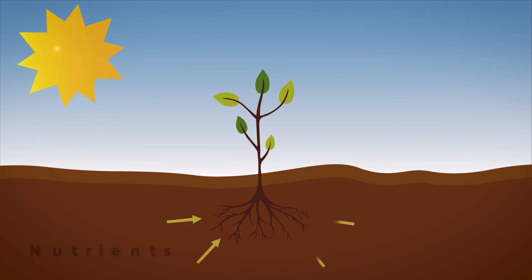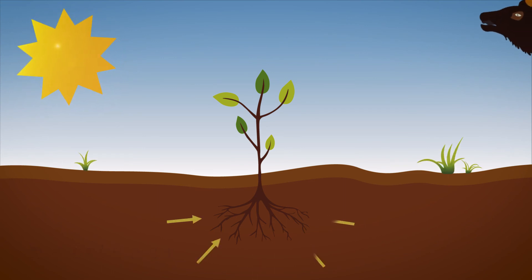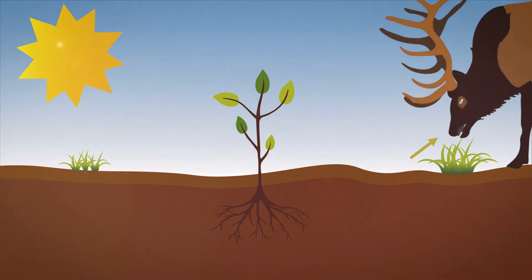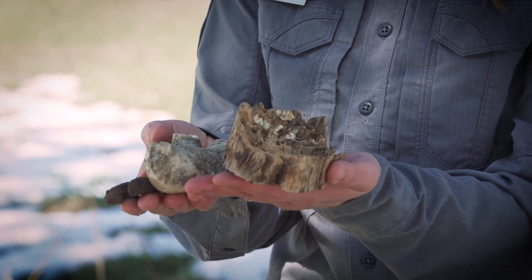Unlike the energy which comes from the sun, nutrients are found in the soil. They enter the ecosystem by being absorbed into a plant through its roots. When an organism eats a plant or plant eater, those nutrients are passed up the food chain. A large number of nutrients are found in decaying things like animal scat, dead animals and their parts, or decaying plant material. However, the nutrients found in these things would never be released into the soil again without the small organisms we're going to be talking about in this video.